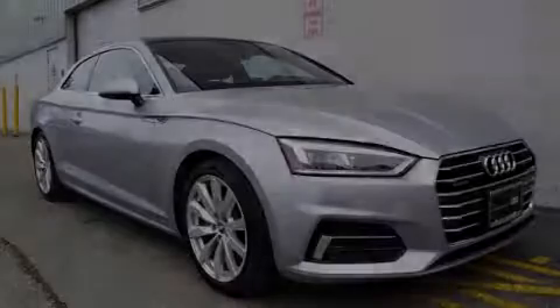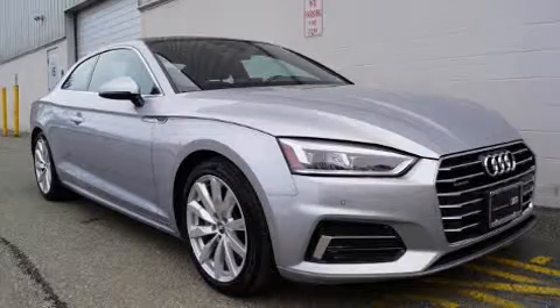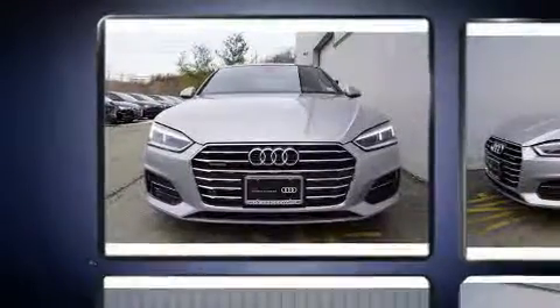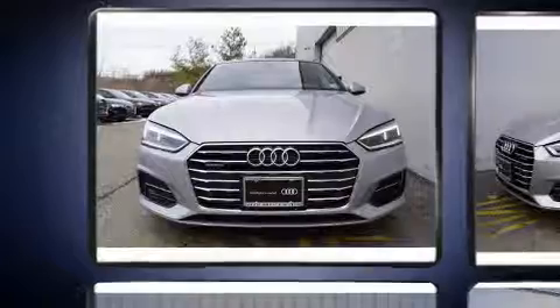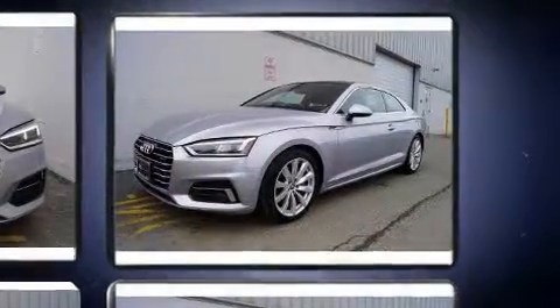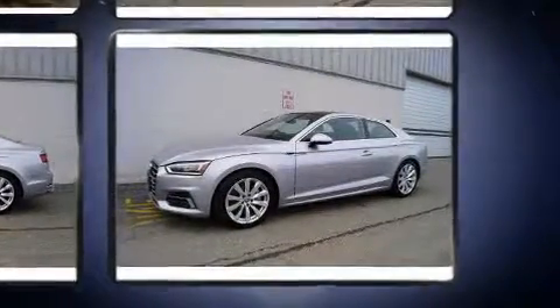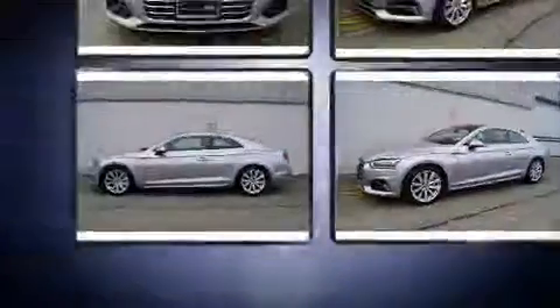Familiarize yourself with the 2018 Audi A5. This two-door, four-passenger coupe just recently passed the 10,000 mile mark. Audi made sure to keep road handling and sportiness at the top of its priority list. The engine breathes better thanks to a turbocharger, improving both performance and economy.